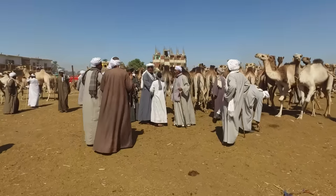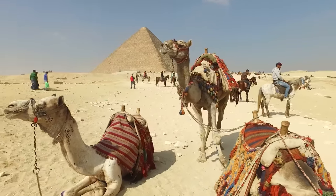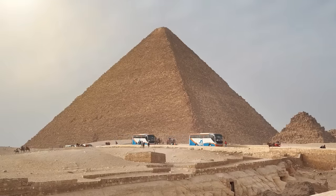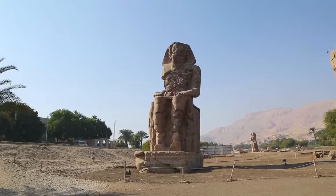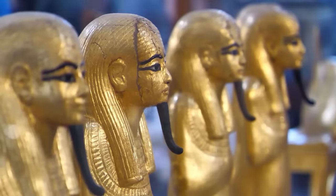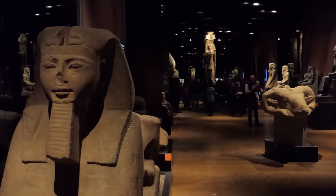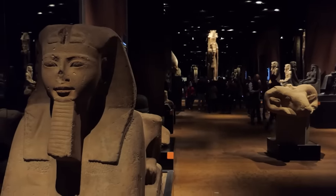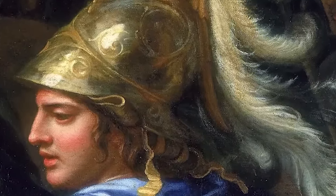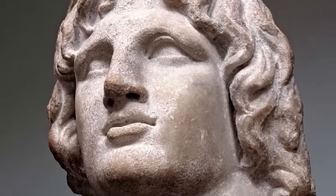From the Old Kingdom era, when the pyramids were constructed, to the Middle and New Kingdoms, when Egypt expanded its influence through military campaigns and trade, the civilization thrived and demonstrated its resilience. At the heart of it all were the pharaohs — the god-kings of Egypt, intermediaries between the gods and the people. However, the arrival of Alexander the Great in 332 BC marked a significant turning point. The Ptolemaic dynasty that he established was Hellenistic in nature, marking the beginning of the end of pharaonic rule.